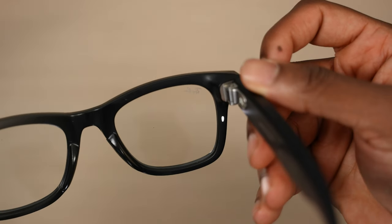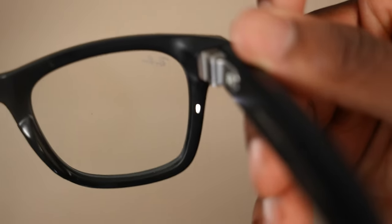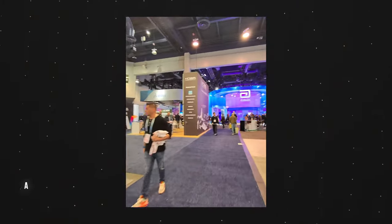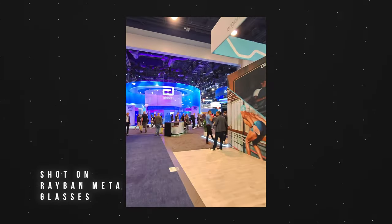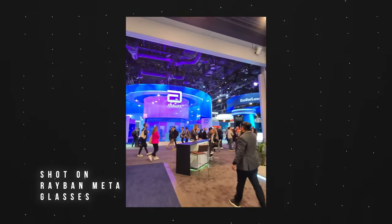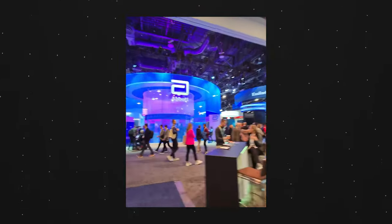Anytime you take a picture or video there's an indicator light on the right side so you know when you're recording. It's not on the actual glass — it's on the frame on the side, so you can see it on your peripheral. It's not like the Apple Vision Pro where you have apps floating in real life. The amount of pictures and videos I took is absolutely jaw-dropping — you can get some really unique shots.